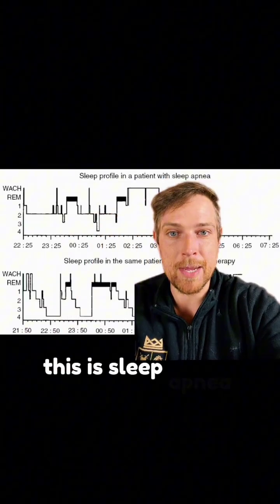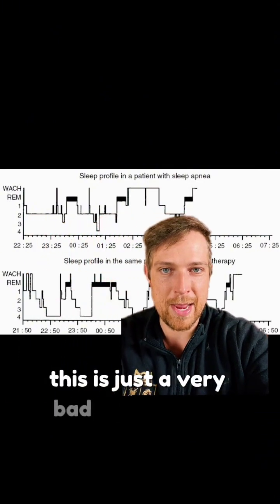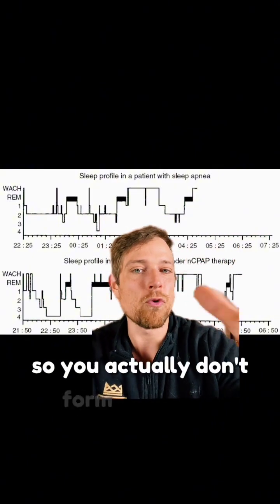But if we look up top, this is sleep apnea. Down below is not sleep apnea. Up top, this is just a very bad architecture — there's very low REM sleep. You're not getting into the deeper stages, so you actually don't form memories whatsoever.